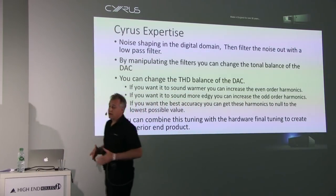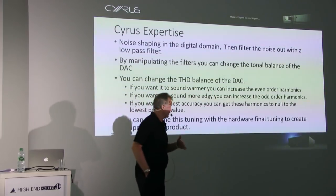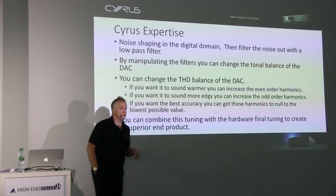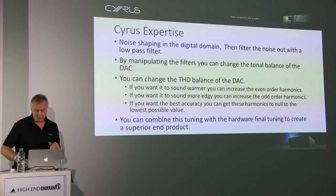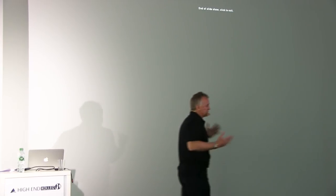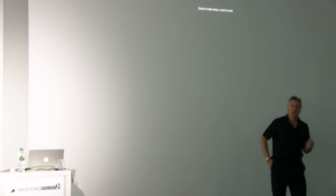We can combine software changes with what we're doing in the electronic component domain to really focus where we want a product to sound. I think you'll see quite a lot of advancement in DAC technology coming out of the major audio DAC manufacturers over the next couple of years. I hope it was insightful and gave you a bit of an idea of what's happening in the high-end audio DAC world.